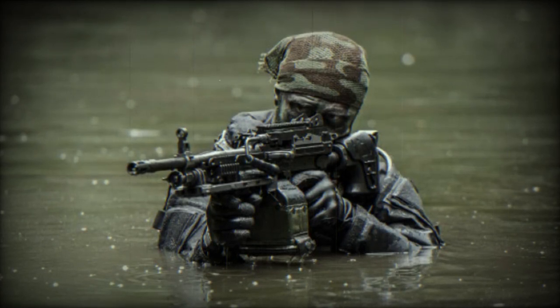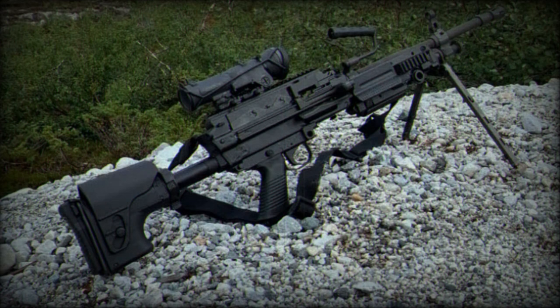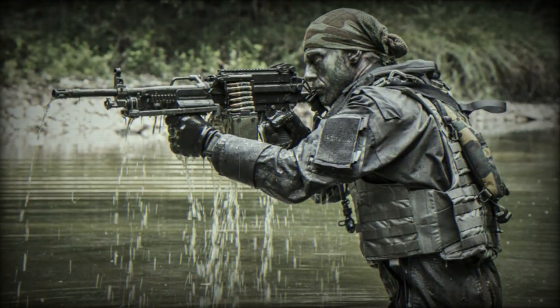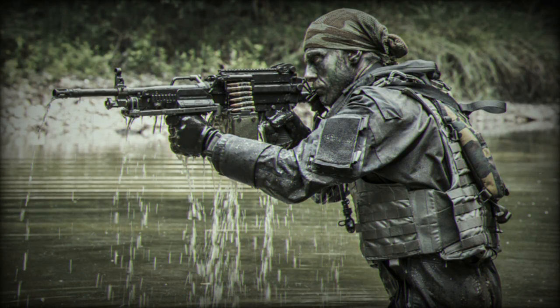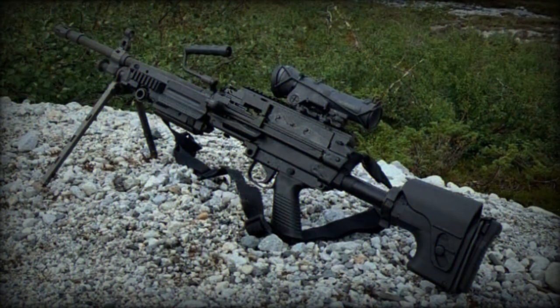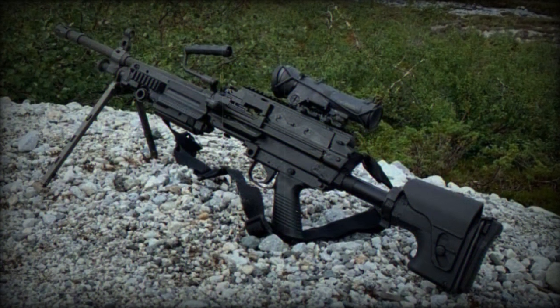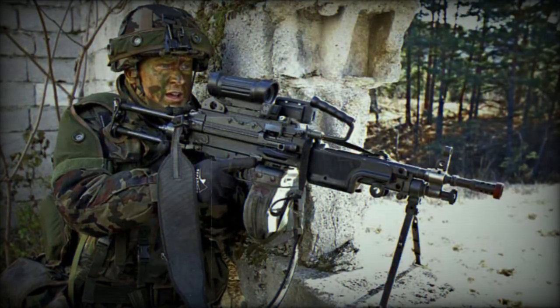Specific improvements of the MK3 based on operational experience include a five-position adjustable stock with a four-position adjustable cheek rest, an integrated shoulder rest, a hydraulic buffer, and a new height-adjustable bipod. The top cover and feed tray have been upgraded for easier one-handed reloading, the charging handle has been made more ergonomic for use with either hand, and a new heat shield is available as an optional accessory.